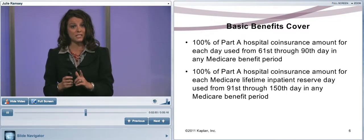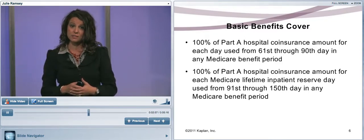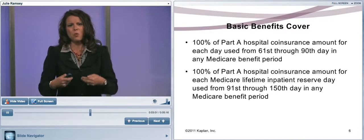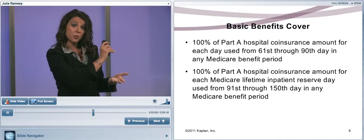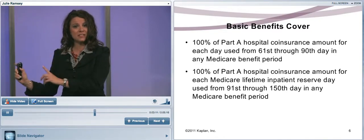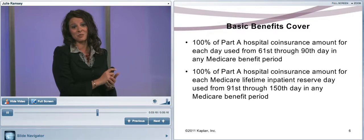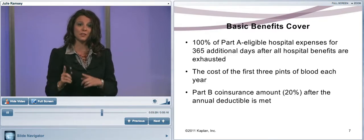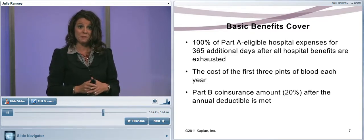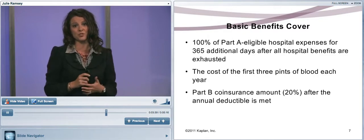The basic benefits are what is found in Medicare Supplement Plan A and must be included in all plans. Under the federal program's Part A, the basic benefits cover the copay for days 61 through 90 when you're in the hospital, the lifetime reserve copay, an additional 365 days of lifetime reserve days, and the first three pints of blood. This basic benefit also covers the 20% coinsurance under Part B.